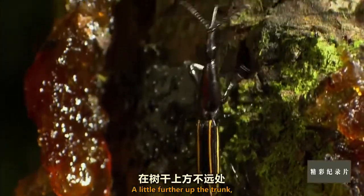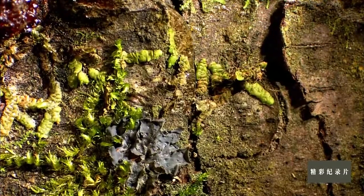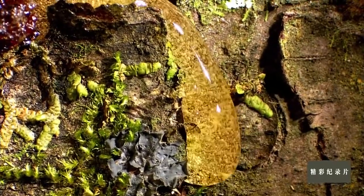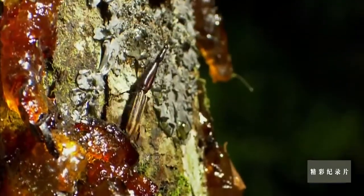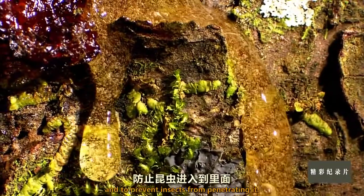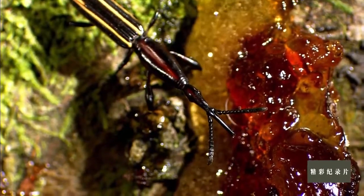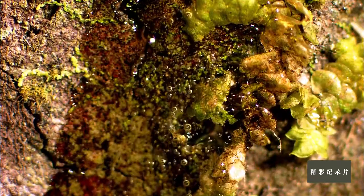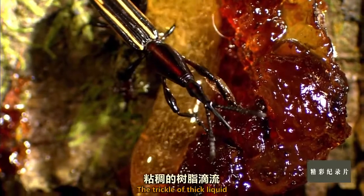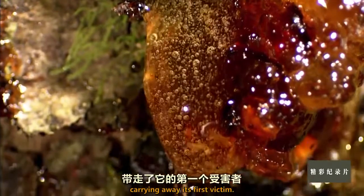A little further up the trunk, a branch has been broken by the wind. The tree produces a flood of resin to plug up the wound and to prevent insects from penetrating it. The trickle of thick liquid soon becomes a flood, carrying away its first victim.